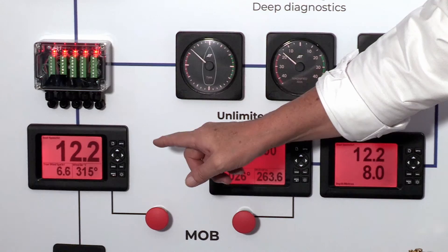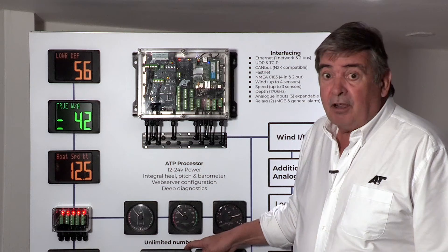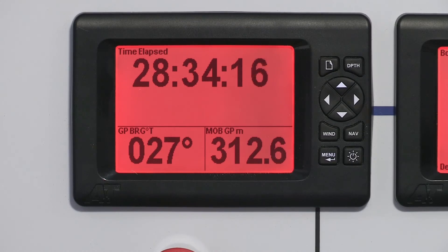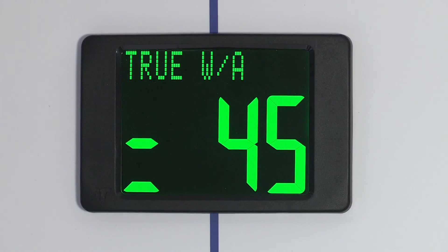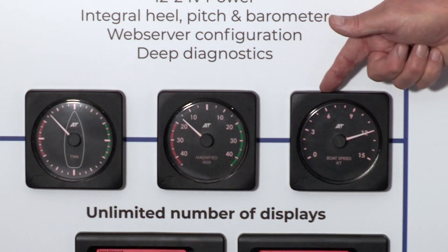The workhorse of our displays is the multi-function display — CNC machined, no parts to corrode, user serviceable, 3mm glass, bonded, completely waterproof. The 30-20: 30-30 size digits in a 20-20 footprint and price, and then a range of beautifully made analog displays.